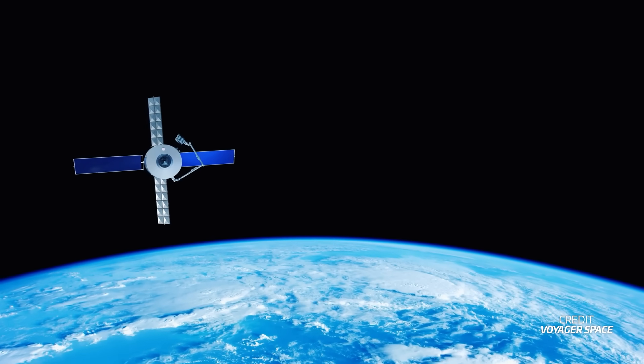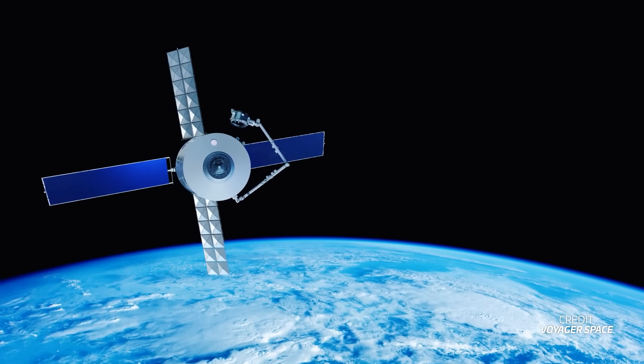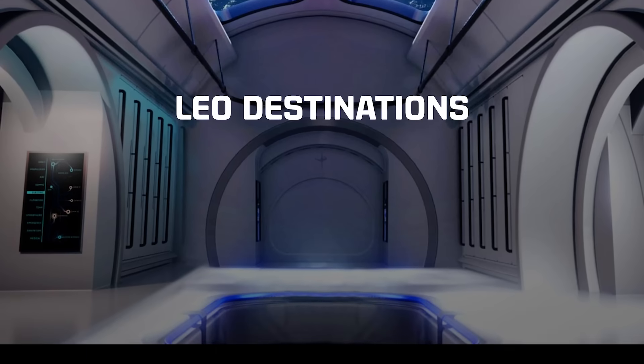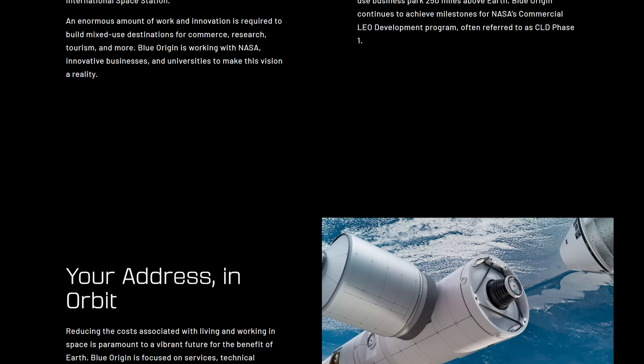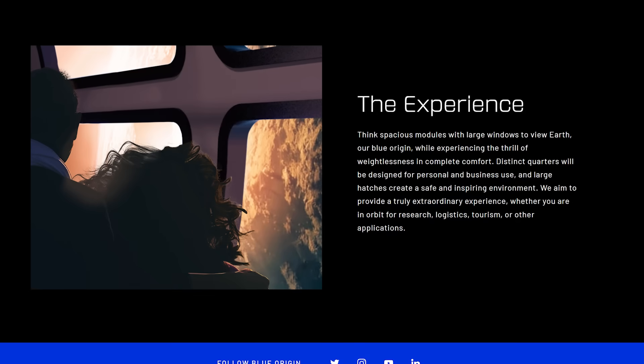Voyager Space and Northrop Grumman are teaming up for Voyager's Starlab space station. According to the joint press release put out this week, Northrop Grumman will abandon its efforts to build its own space station and will provide cargo services with its Cygnus spacecraft for Starlab. This means that of NASA's Commercial LEO Destinations program, only three projects remain: the one by Axiom Space to assemble a station at the ISS and then disconnect it, this one from Voyager and Northrop, and the Orbital Reef station by Blue Origin and Boeing. There were also reports about Sierra Space abandoning the Orbital Reef project, and Blue's website for their station no longer shows Sierra Space nor its Dream Chaser spacecraft.